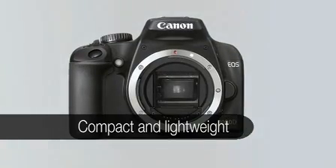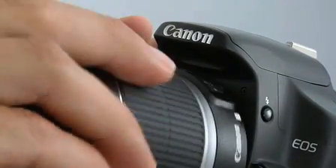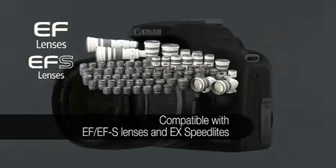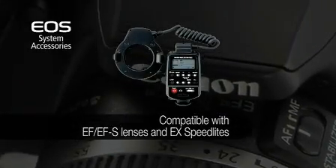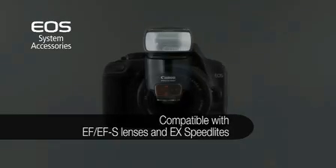Weighing in at just 450 grams, the EOS 1000D is the smallest and lightest digital EOS model yet. And of course, the EOS 1000D is compatible with a full range of more than 60 EF and EFS lenses, and EX-series Speedlite flashes.